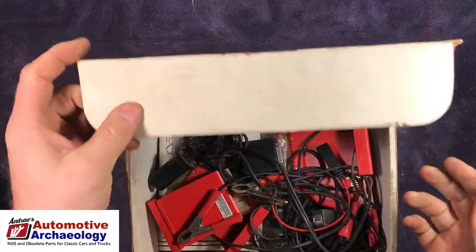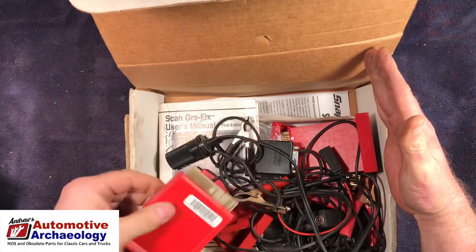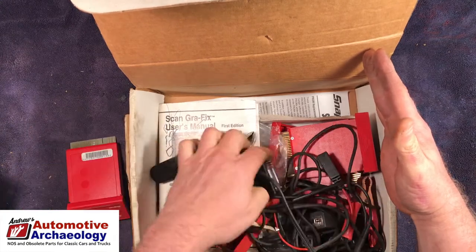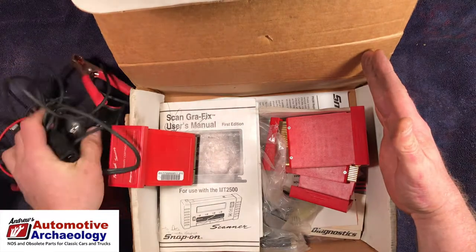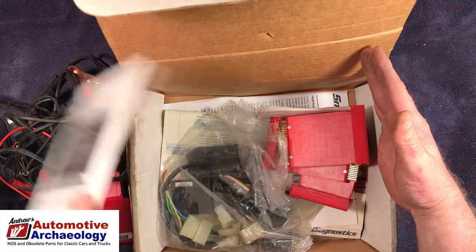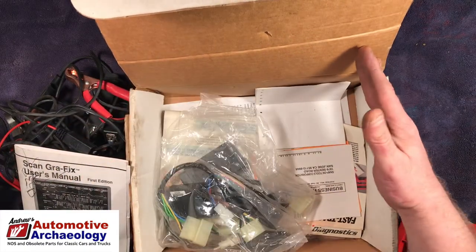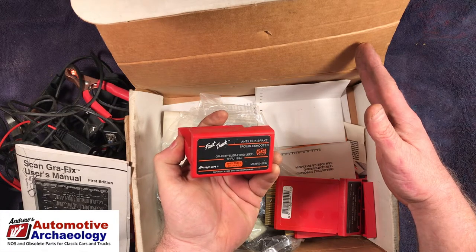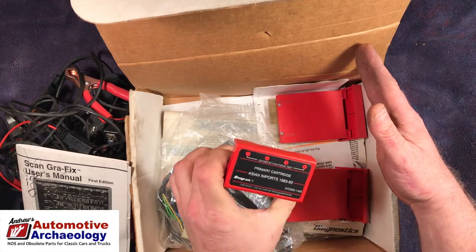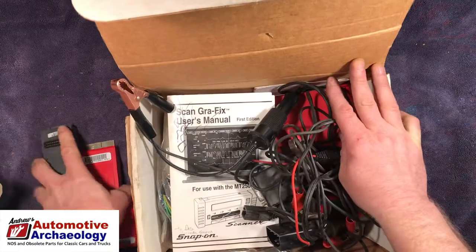More Snap-on diagnostics — Scan Graphics users manual — some 1980s stuff having to do with electronics. Looks like some serial connectors. It's a Snap-on scanner, although I don't think the scanner's in here — I think this is just a bunch of attachments and a cartridge kit. Brake troubleshooter through 1994, Chrysler, Ford, Jeep; primary cartridge Asian imports 83 to 93. Diagnostic stuff from the 80s and early 90s — it's Snap-on, so we'll see.